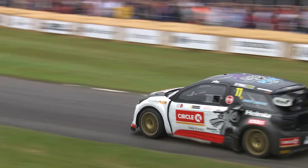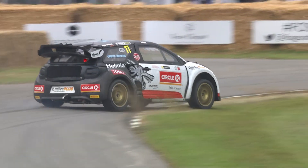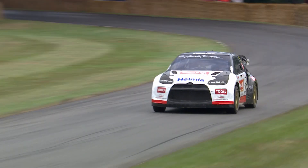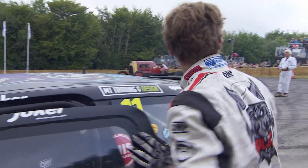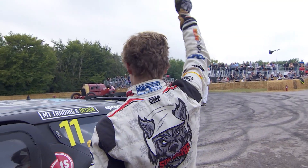Here's a look at the first corner where he just — well, masses of understeer, nearly ended up in the grass. And then look — he mows the lawn on the inside, flicks it sideways and had to sort that one out as well. It's great to watch but it didn't help the time. It was quick but it could have been quicker. But don't forget these rallycross cars with absolutely stunning acceleration. A great reception — well done, Oliver Solberg.